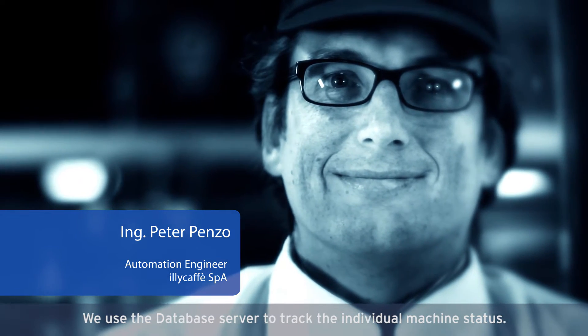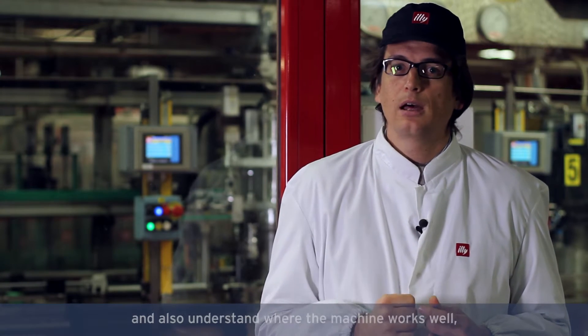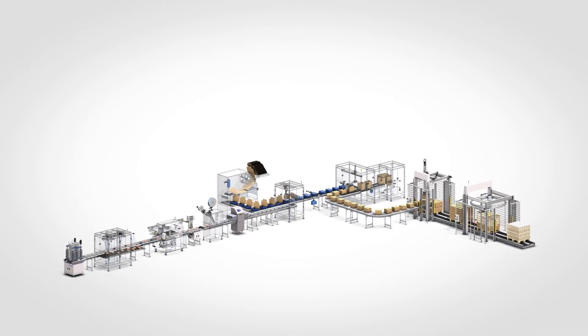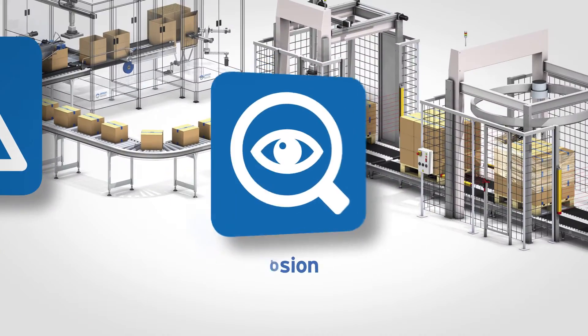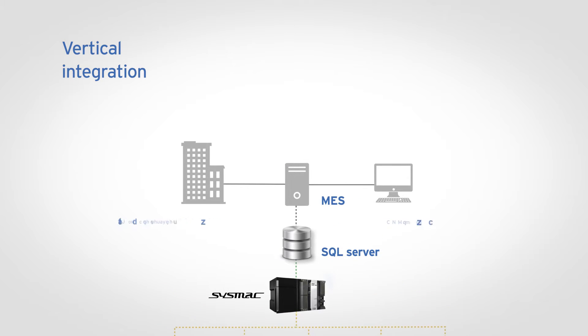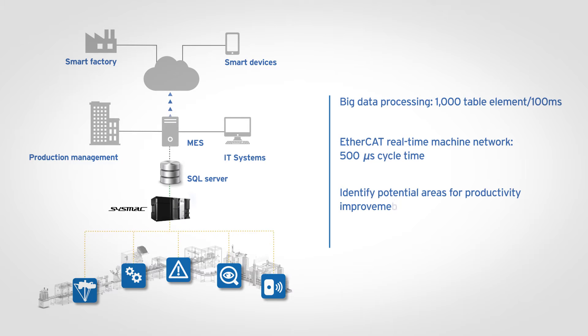We use the database server to track the status of a single machine. In this way, we can understand the complete story of the machine — where it works well and where there is a need for maintenance. Our SYSMAC platform provides the vertical integration of a multidisciplinary automation solution with IT systems and remote devices. The NJ Controller database connectivity allows users to collect big data from their manufacturing processes almost in real time, and therefore identify potential areas of productivity improvements.